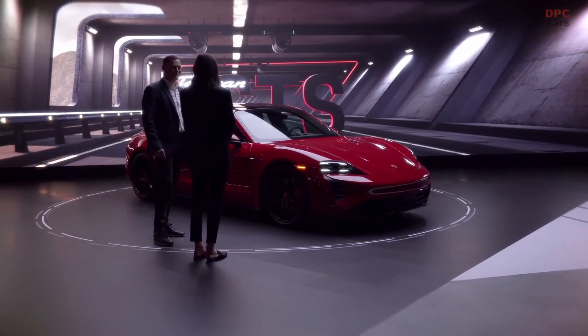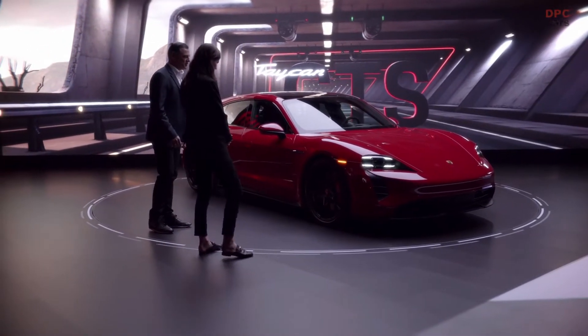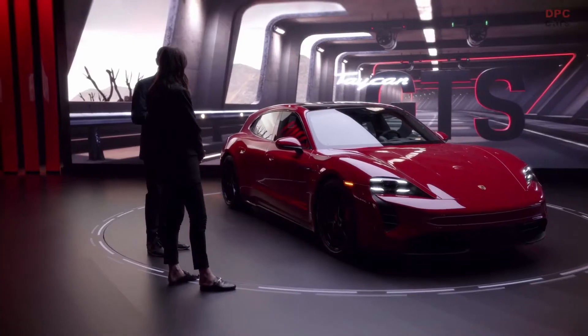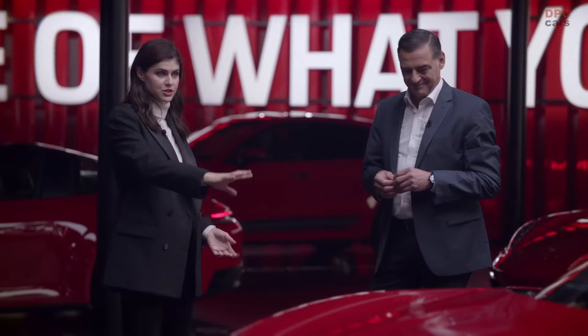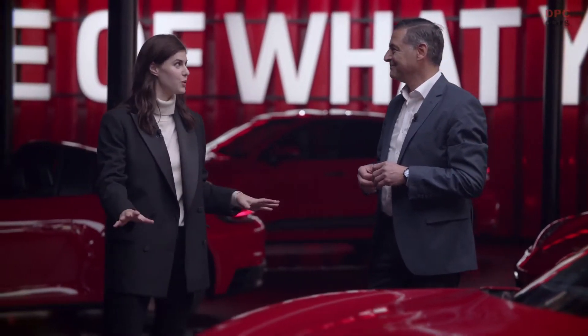So what else? It's the body style. The Sport Turismo is just a sportier, more dynamic variant of what you might know as the Cross Turismo. I love the colors, the red paint and the black rims and decals. It's so cool.